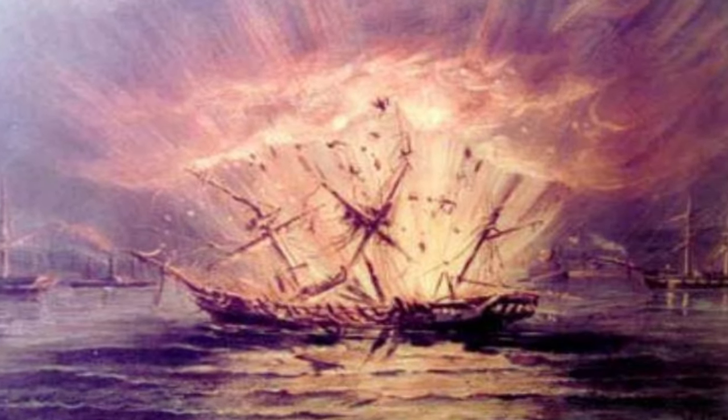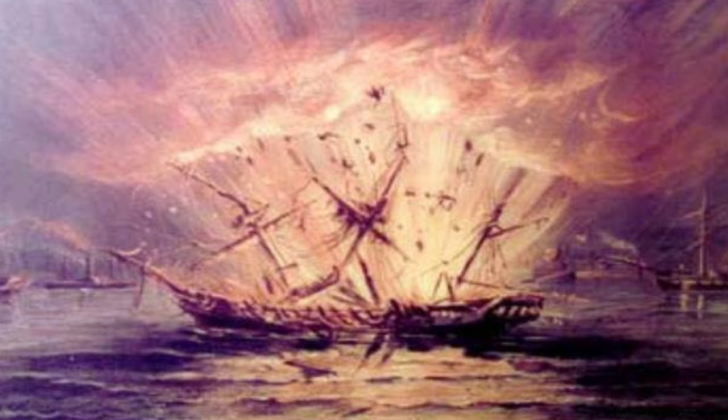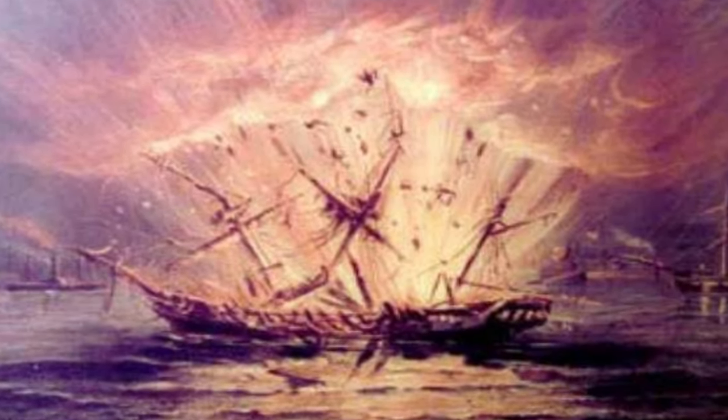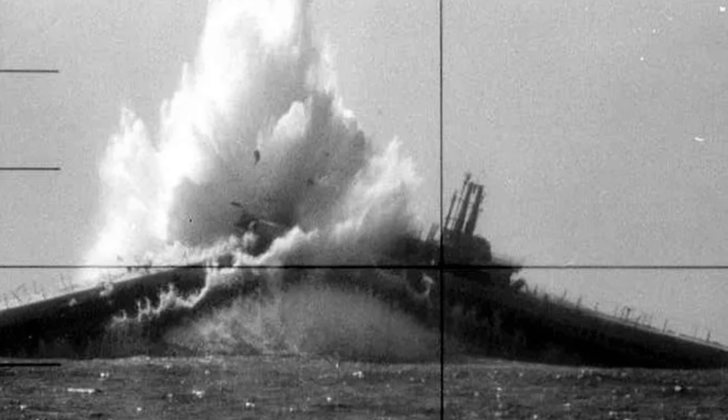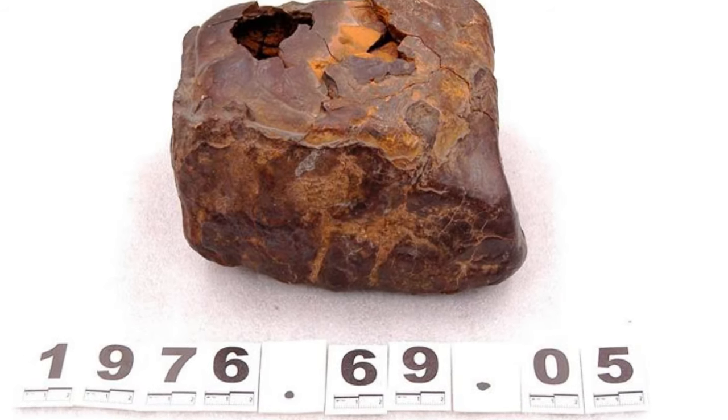The coal torpedo saw increased use following the war, when ship owners attempted insurance fraud by blowing up their own boats. During World War II, a modified version of the coal torpedo was used, equipped with plastic explosives.